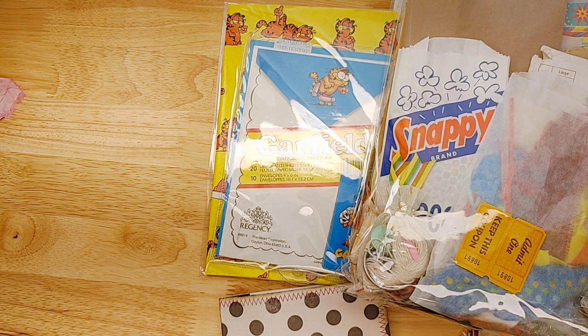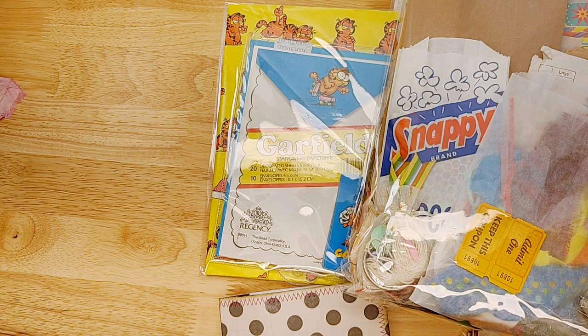Hello, everybody. Welcome back to my channel. This is Lindsay. We have a lot of fun goodies today — beautiful journals, journal packs, a couple supplies, and a giveaway.